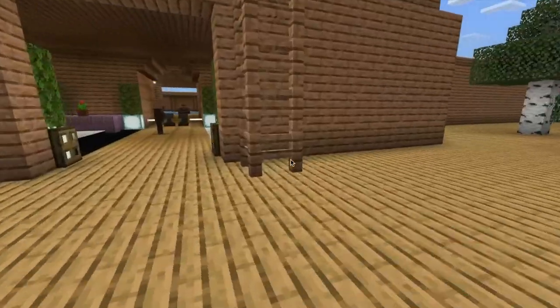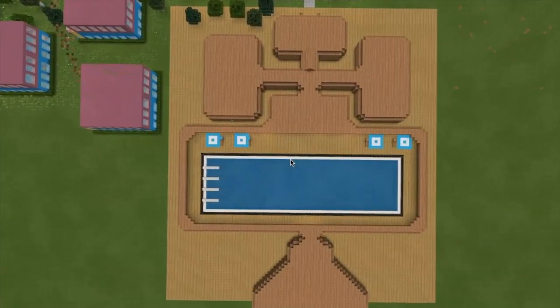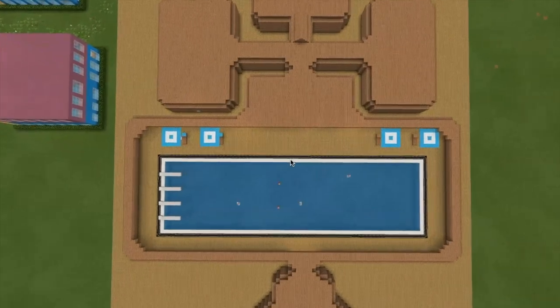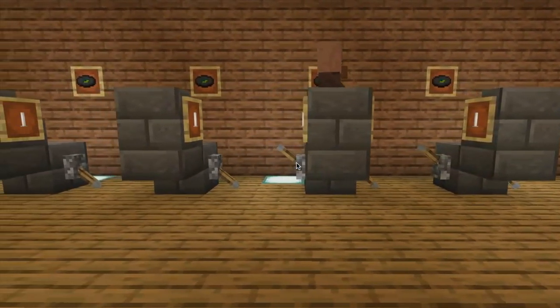In the school gym, students can enjoy exercising on energy-producing bicycles that convert kinetic energy into electrical energy.